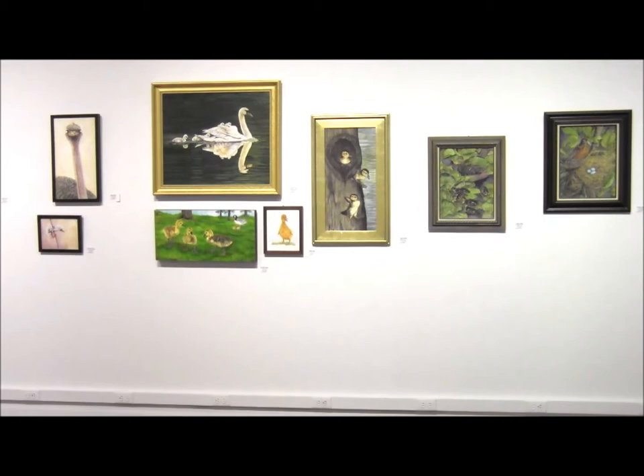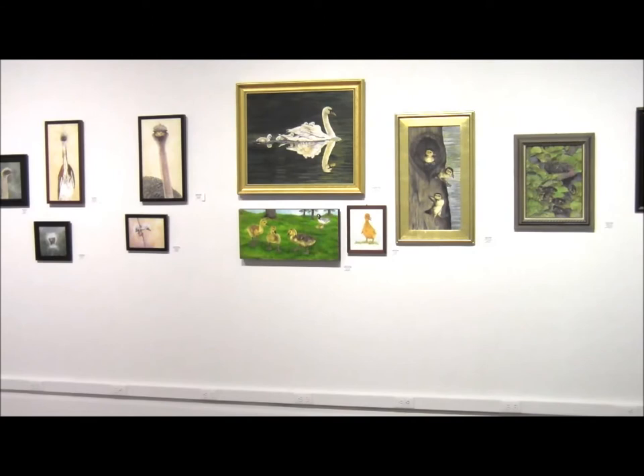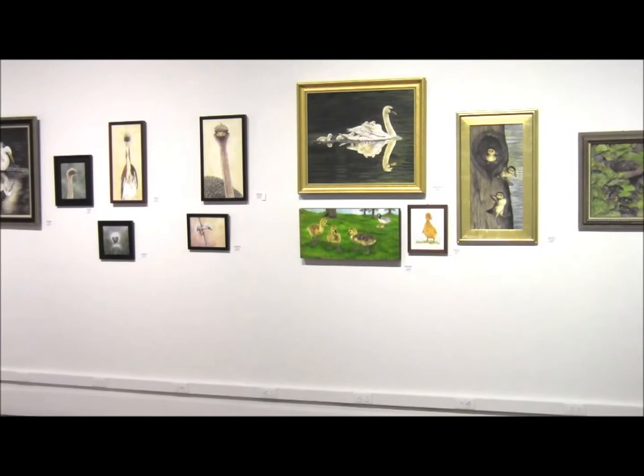This is a collection of my paintings from my own personal collection. These are a series of baby ducks, a swan, a robin, some exotic birds from Africa and other areas, and an egret.